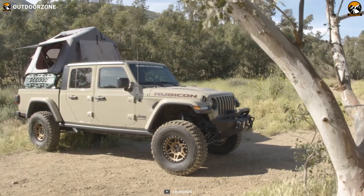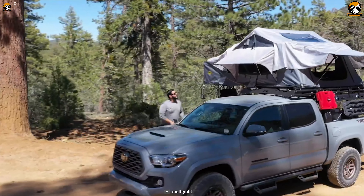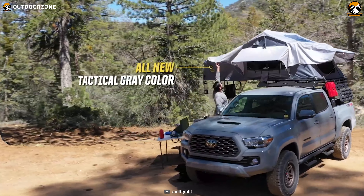Overall, the Smittybilt Gen 2 Overlander Tent offers the ultimate car camping experience, combining comfort, convenience, and security all-in-one.